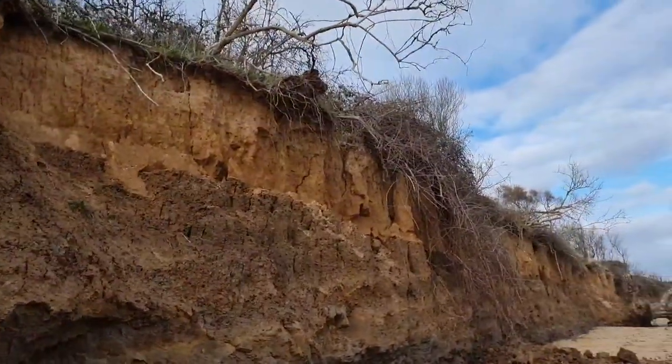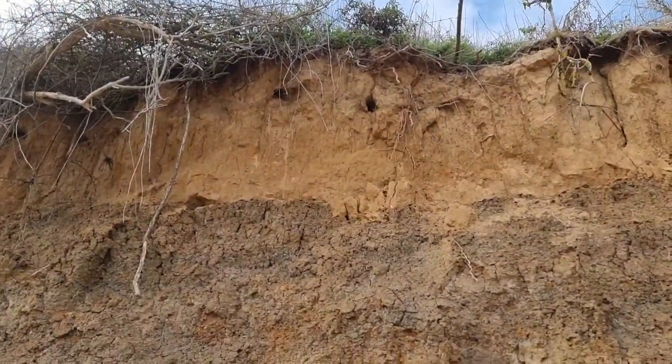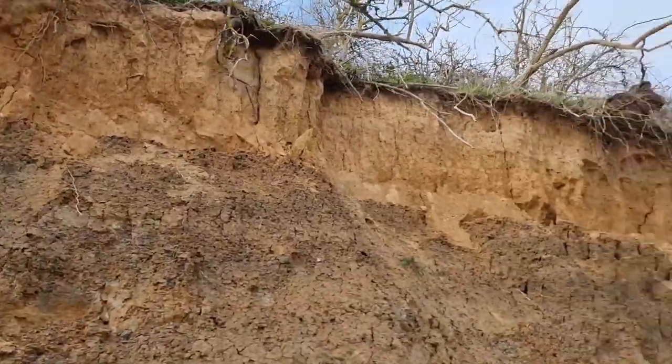There are lots of cracks up there on the top of the cliff, and there's actually a little hole right in the middle. Could be a burrowing seabird — maybe. Sand Martins, I think, live here. That's going to be weathering — biological weathering.